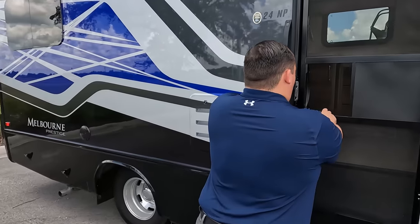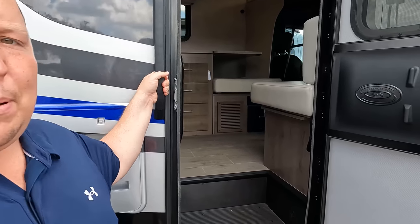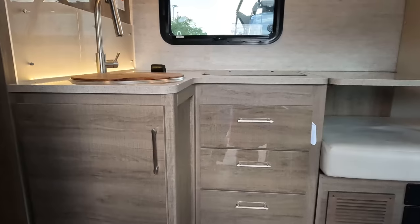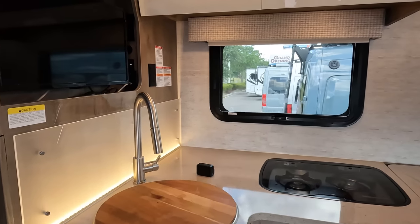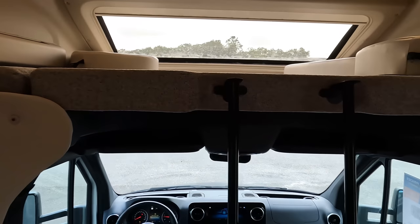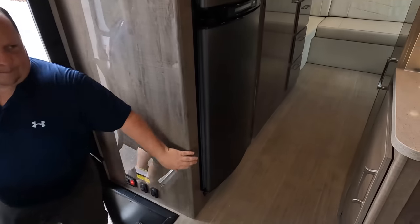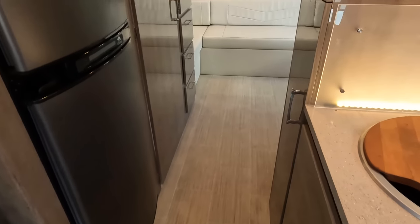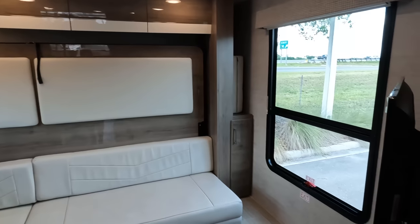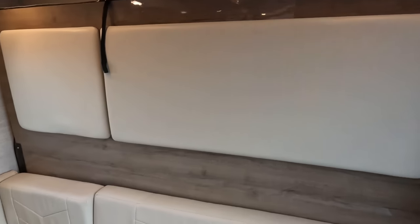The cargo capacity is 1,261 pounds — that's huge for a Mercedes motorhome. Now remember, this has no slides in it, so it's like this all the time. I love the colors in here. Look at this walkway — it's fabulous! Even with no slides, it still feels really spacious.